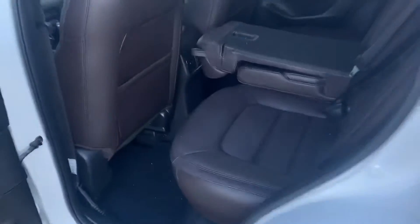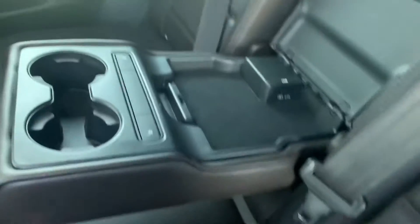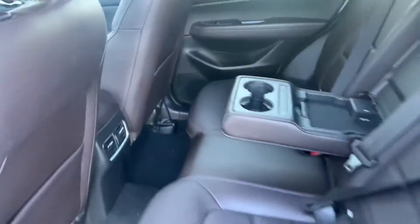If you take a look in the back here, you are going to get a ton of space. Pull down the little compartment there and you're going to get your heated seat controls as well as two fast charging USB ports.